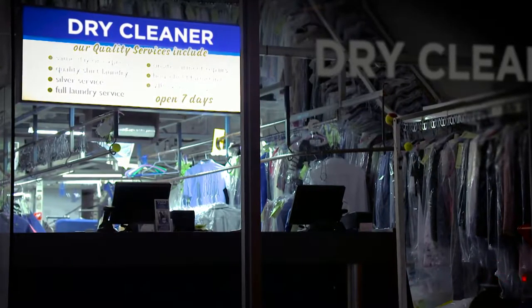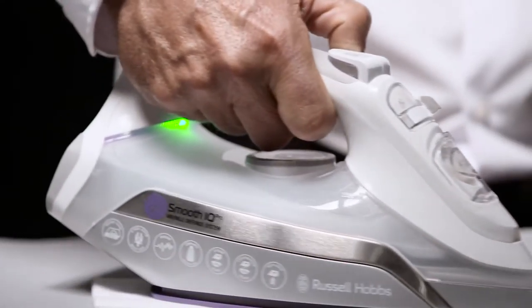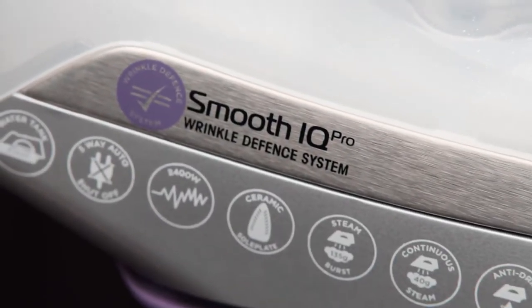Wrinkle-free always meant one place, until now. Introducing the Smooth IQ Iron from Russell Hobbs.